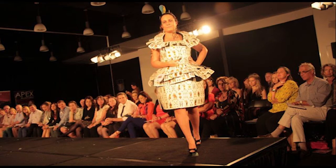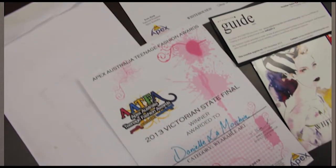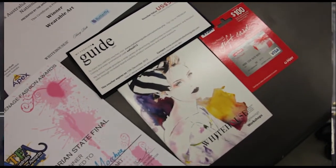I entered the APEX Australia Teenage Fashion Awards as part of the course with other students in my class, and I won the state final of Victoria in the wearable art category, then went on to nationals and also won that in wearable art.